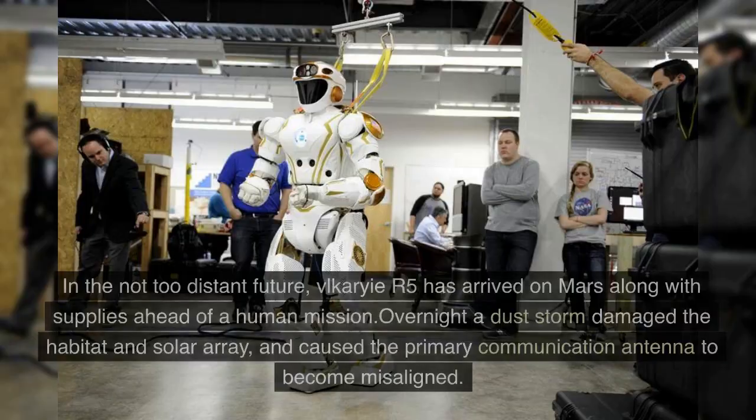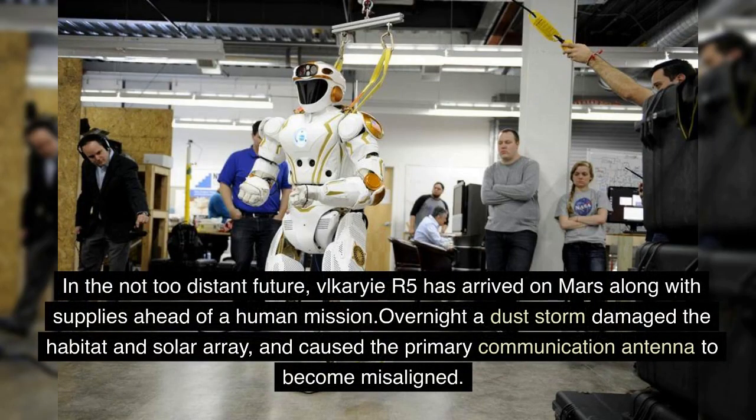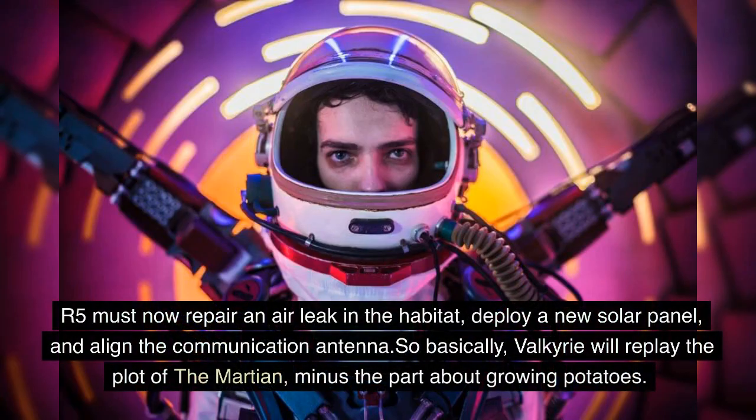Here's the setup. In the not-too-distant future, Valkyrie R5 has arrived on Mars along with supplies ahead of a human mission. Overnight, a dust storm damaged the habitat and solar array, and caused the primary communication antenna to become misaligned. R5 must now repair an air leak in the habitat, deploy a new solar panel, and align the communication antenna. So basically, Valkyrie will replay the plot of The Martian, minus the part about growing potatoes.